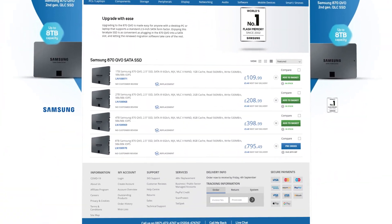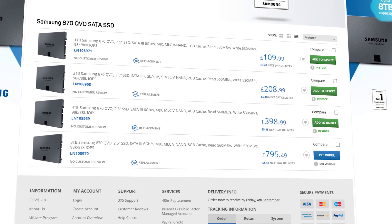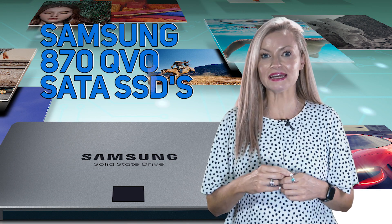The 870QVO range is available in 1, 2, 4, and the previously mentioned gigantic 8TB models, and all options are backed by a limited warranty of three years.